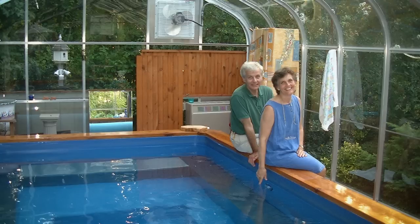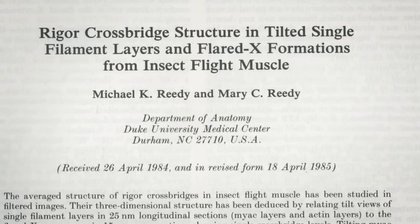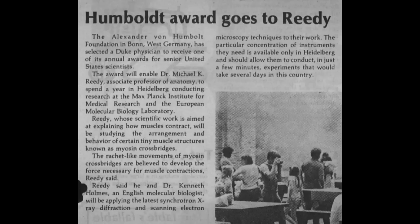Another key ingredient to Reedy's success was his wife Mary, who was the chief lab technician before and after they married. They worked together for 35 years before her passing in 2008. She and I were partners in a way that is hard to believe, but she was really my right hand and my left hand at very many stages of the work.